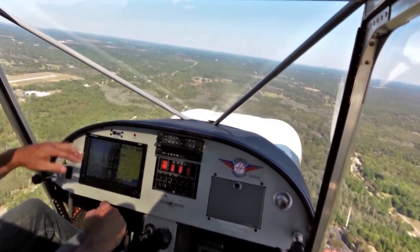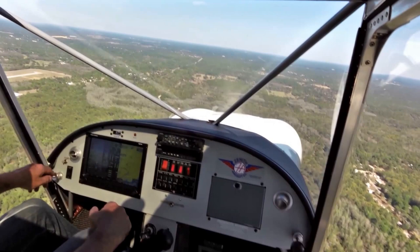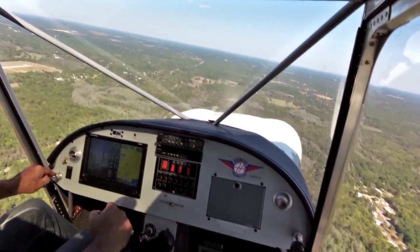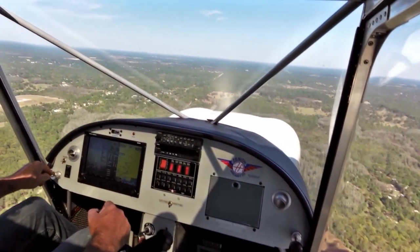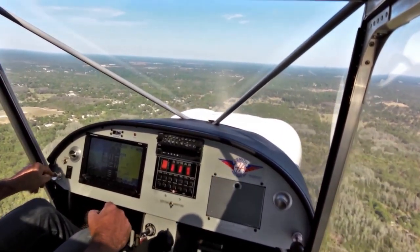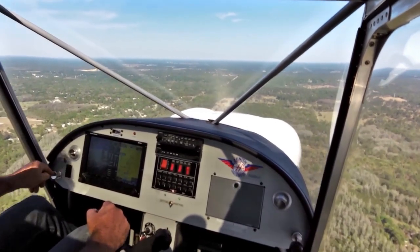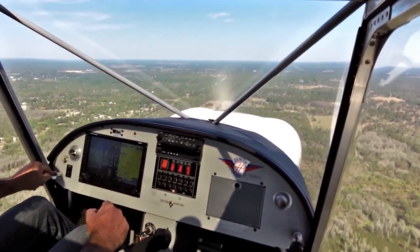Flying this airplane with the UL power engine is real simple — there's no carburetor heat, no mixture, nothing to check on here. Just slow it down, get our speed slowed down, put a bit of flap in, and land on runway 27. It's a long runway, so we'll probably try to land a little bit long. No point trying to bring it in too early.